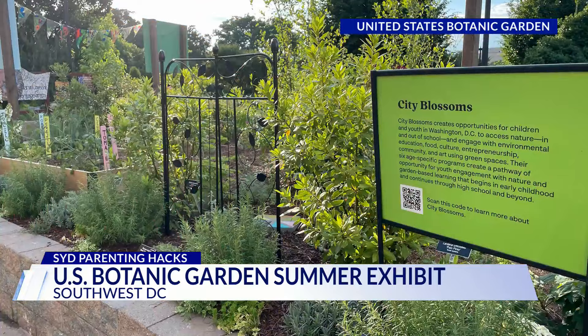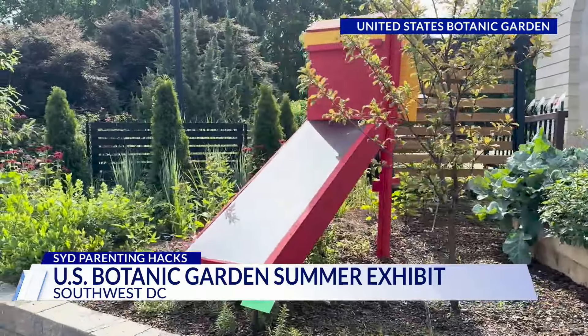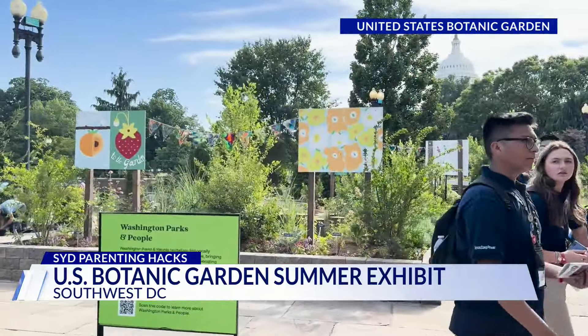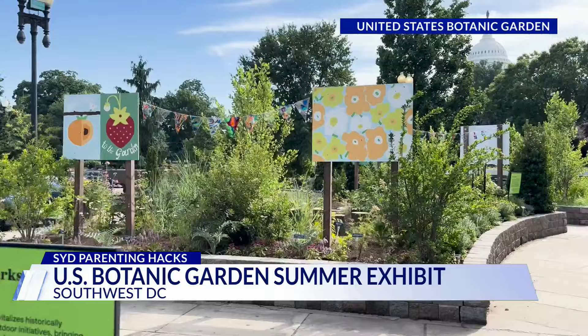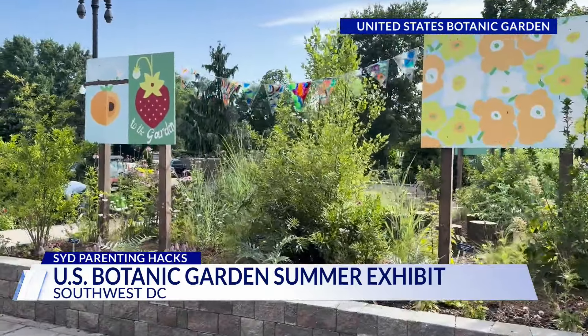The four organizations being spotlighted are City Blossoms, Building Bridges Across the River, the Green Scheme, and Washington Parks and People. Devin Dotson says the exhibit is a great way for people to learn about the unique things these local organizations are doing through beautiful displays.